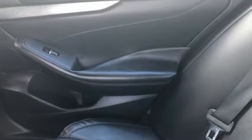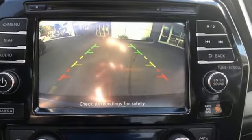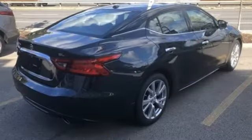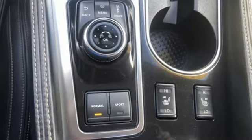Integrated navigation system with voice activation. Remote engine start. Front heated leather bucket seats. Auto dimming rear view mirror. Doors and push button start proximity key. Dual zone climate control.